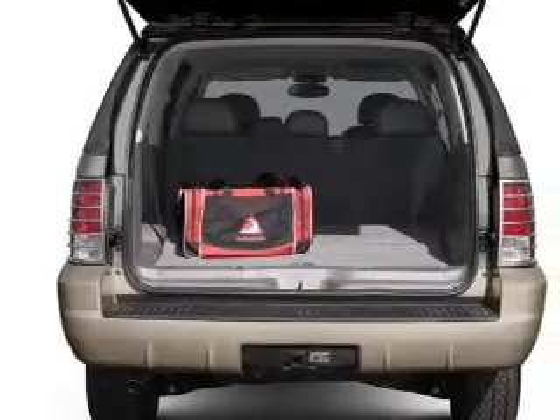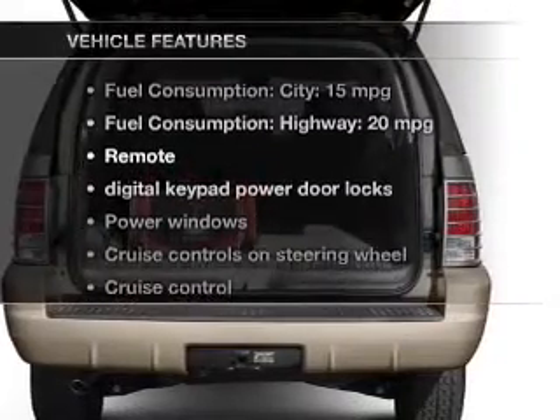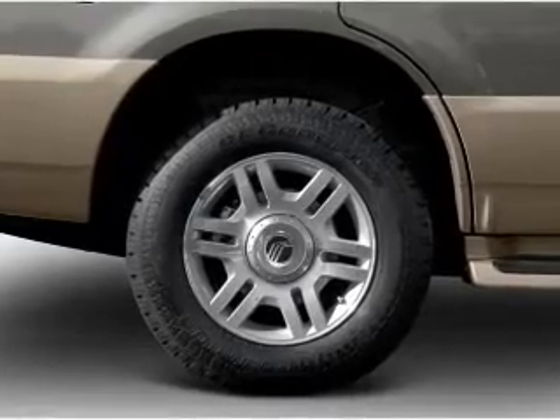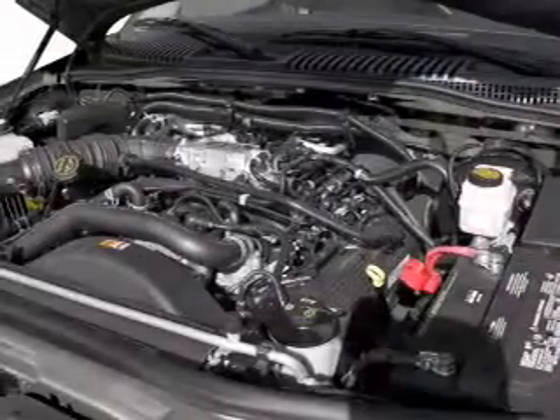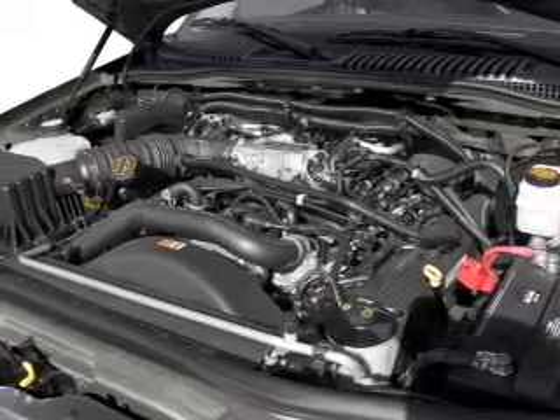Anti-lock brakes help you bring your vehicle to a safe stop. And with these notable features, you won't want to miss out on the opportunity to own this amazing ride. Power door locks, power windows, cruise control, an AM-FM stereo, power mirrors, power steering, and an adjustable tilt steering wheel.